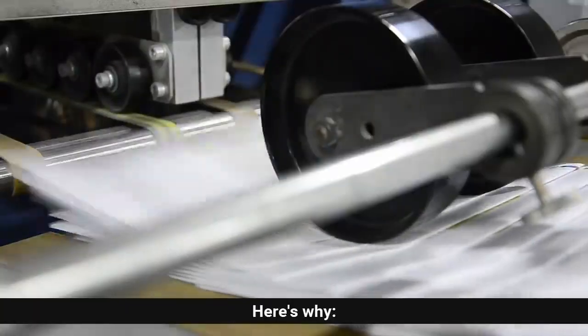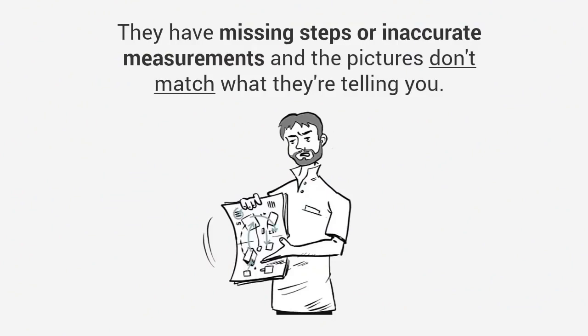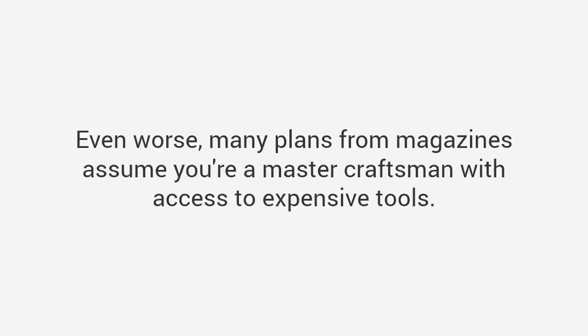The truth is most plans on the internet and in magazines are garbage. Here's why: most of the plans are not detailed enough. They have missing steps or inaccurate measurements, and the pictures don't match what they're telling you. Their instructions leave out vital information, assuming that you are experienced enough to fill in the blanks. Even worse, many plans from magazines assume you're a master craftsman with access to expensive tools.